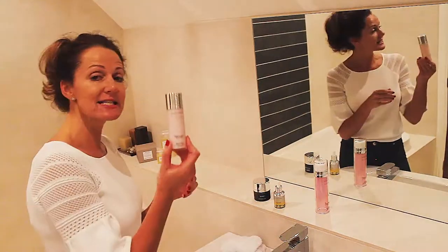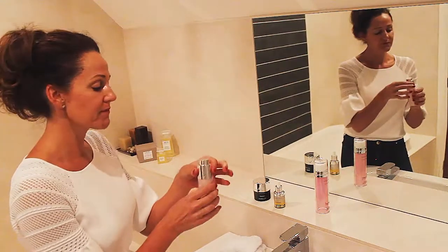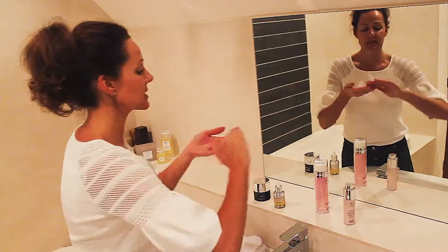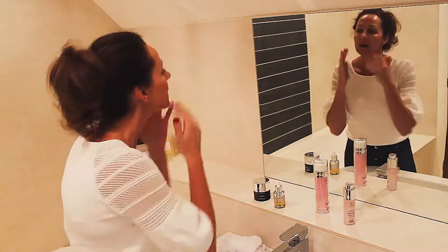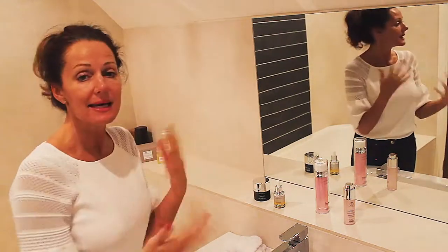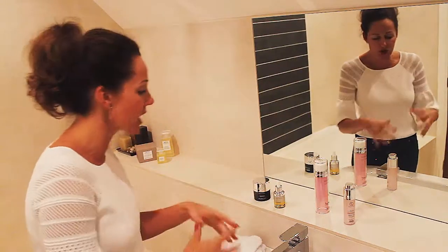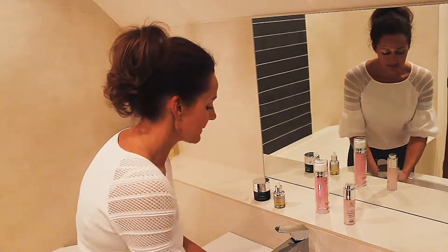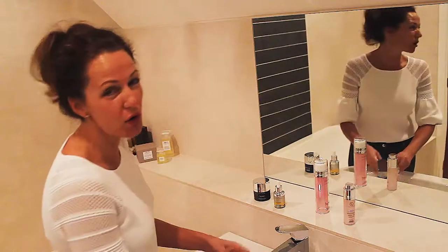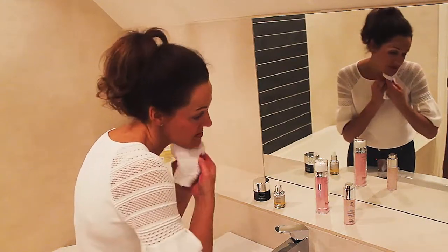So after the cleanser, the next step is your exfoliator — this is the B Polish. It has 15% glycolic acid, which in effect is raw sugar cane. It's in a liquid form, and again just one pump. I've put a little bit on my fingertips and I'm going to massage and rub that around my skin. You will feel a mild tingling sensation when you apply this — that's perfectly normal, that's the glycolic acid doing the work it should be. It's all about cell renewal, getting the cells turned over, and kick-starting your elastin and collagen.